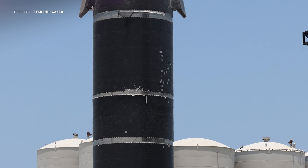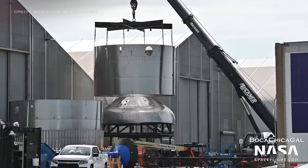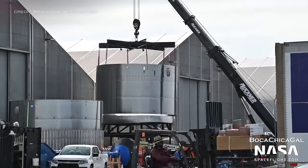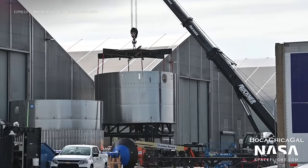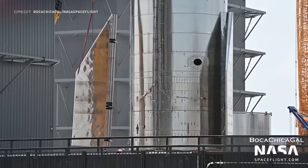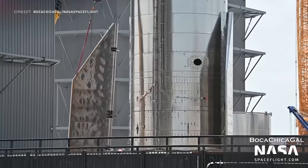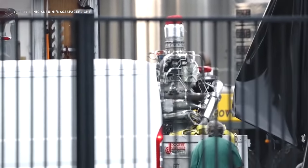They've been fixing Booster 7, so repairing Ship 24 is definitely an option if physically possible. Speaking of repairing, a new pipe — which looks like a straight version of the bent one — was taken into Ship 24 on Monday. Following Ship 24 will be Ship 25, and good progress is being made on that ship as well. This is a forward dome which was sleeved on Wednesday. Ship 16 has continued disassembly with one of the aft flaps being removed.